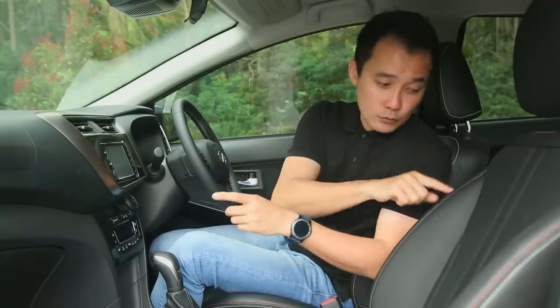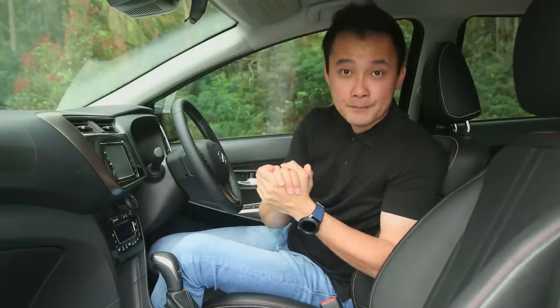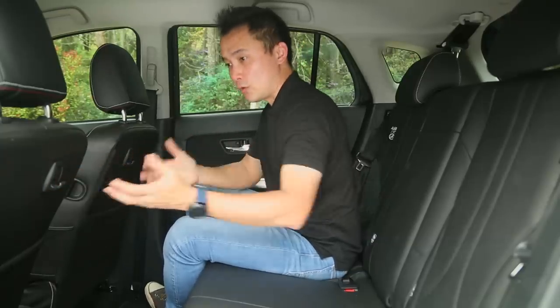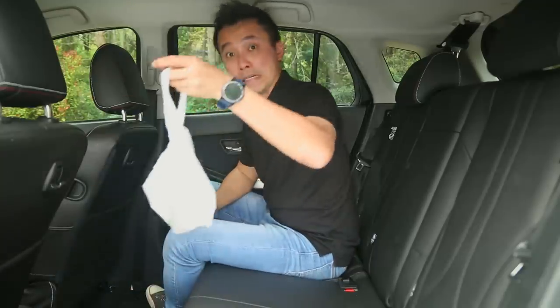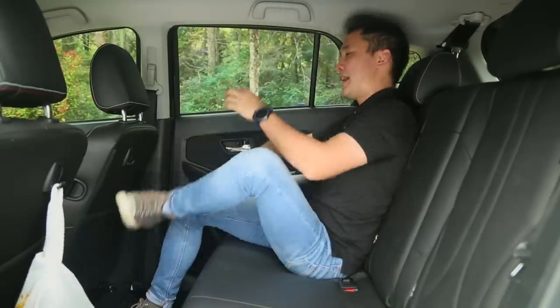The next clever thing is this anti-snatch hook. As the name would suggest, it is to prevent snatch theft — very uniquely Malaysian. Not very proud of it, but clever nonetheless. The other clever thing is right at the back: these teh tarik hooks — or in this case, nasi lemak hooks. Super convenient for your tapaus and bungkus, so you can enjoy your food comfortably back here.